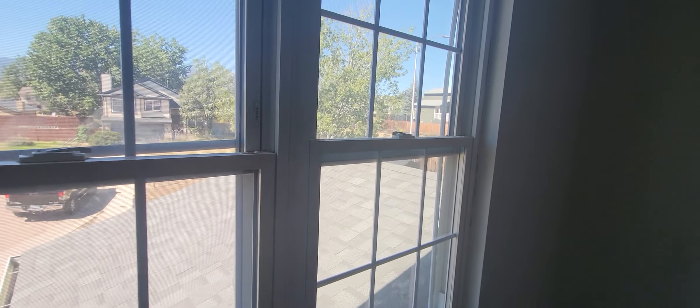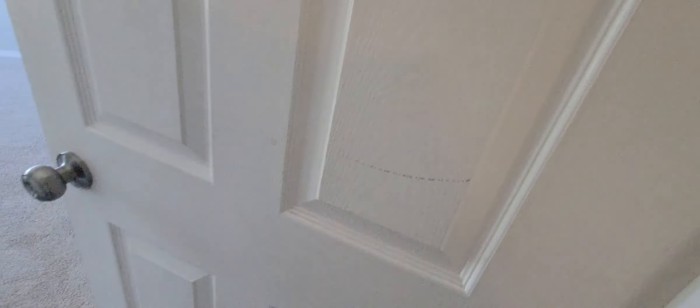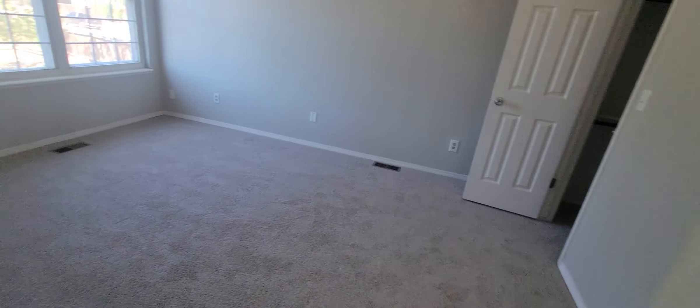Got laundry up here. Bedroom — you could fit a queen bed, a little bit tight, just because it would stick out pretty far. Standard closet. There is a ceiling light here; surprised the other family room doesn't have a ceiling light.